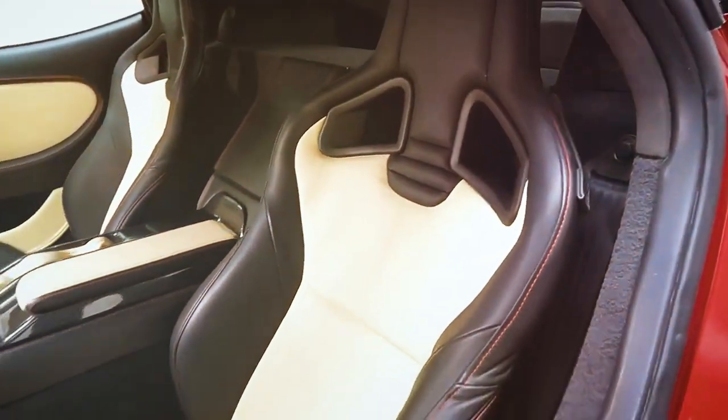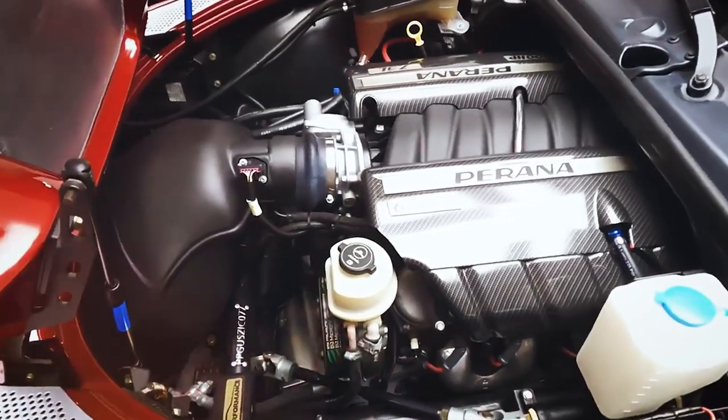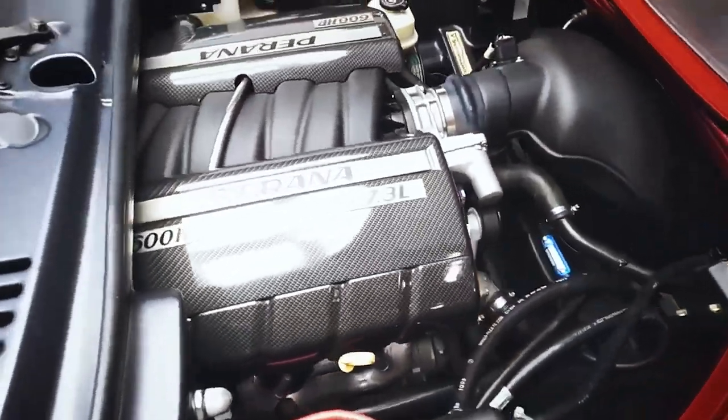The Z in the Piranha Z1's name stood for Zagato, and the '1' referred to the fact that this was Piranha's first ground-up developed car.